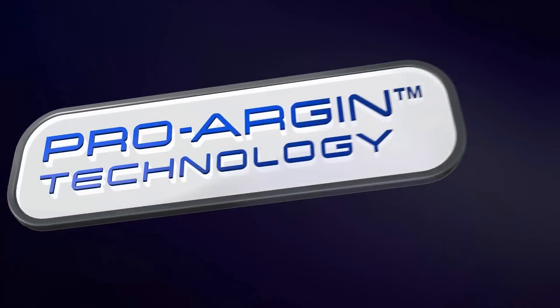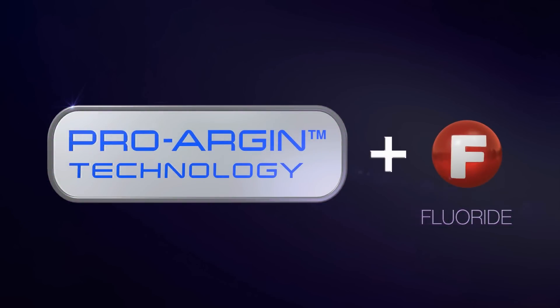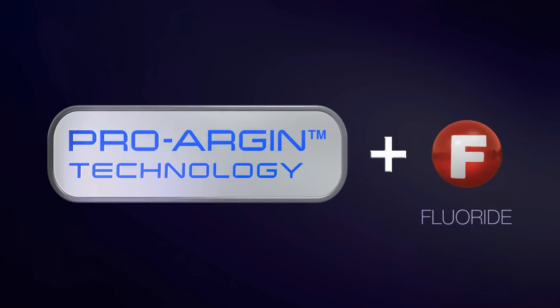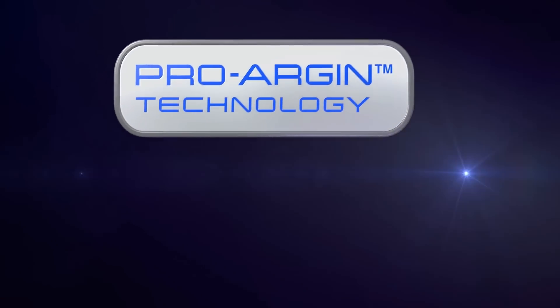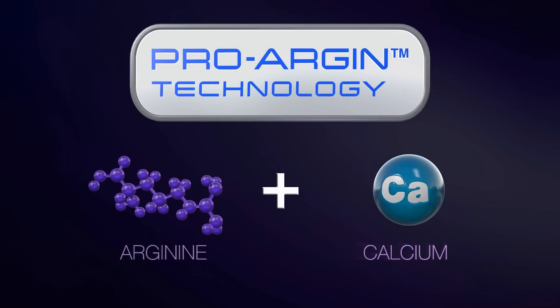Now, with the addition of ProArgin technology to fluoride, we have reached a breakthrough in cavity protection to reduce the harmful effects of sugar acids in plaque, even before they can attack tooth enamel.